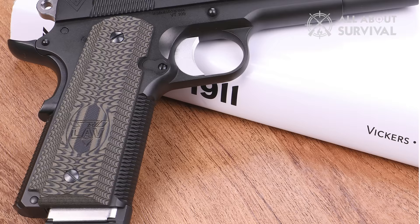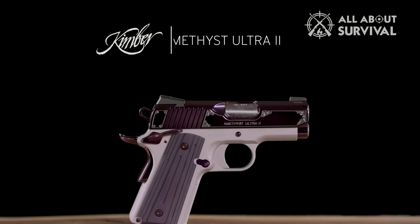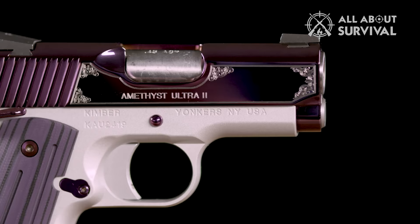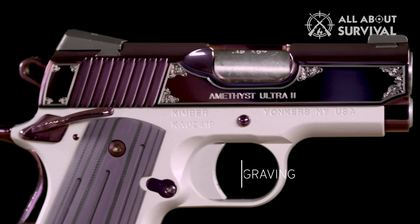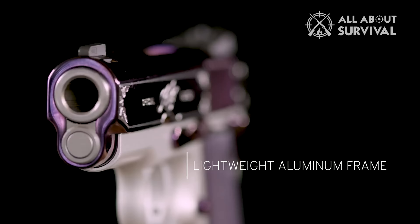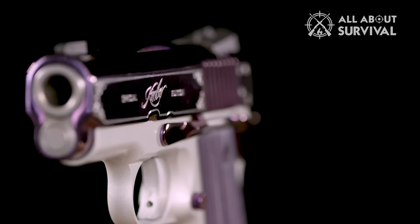Number 4: Kimber Amethyst Ultra II. Many of Kimber's pistols are built on the 1911 platform. Unlike the tactical look of the Wilson Combat CQB, this one is flashy in terms of design. They come in many sizes and calibers, but the recommended choice is the Kimber Amethyst Ultra II — a sub-compact chambered in 9mm or .45 ACP with a 3-inch barrel. The color may put some off, as it caters to those wanting a more stylized aesthetic, but it is reliable and durable.